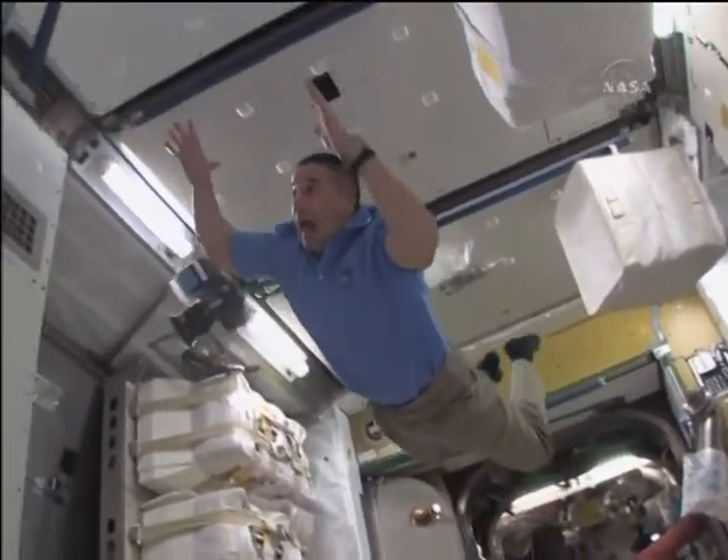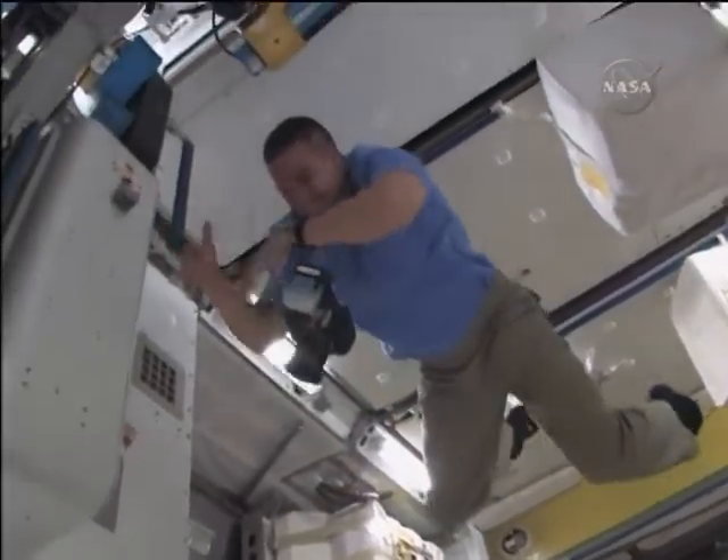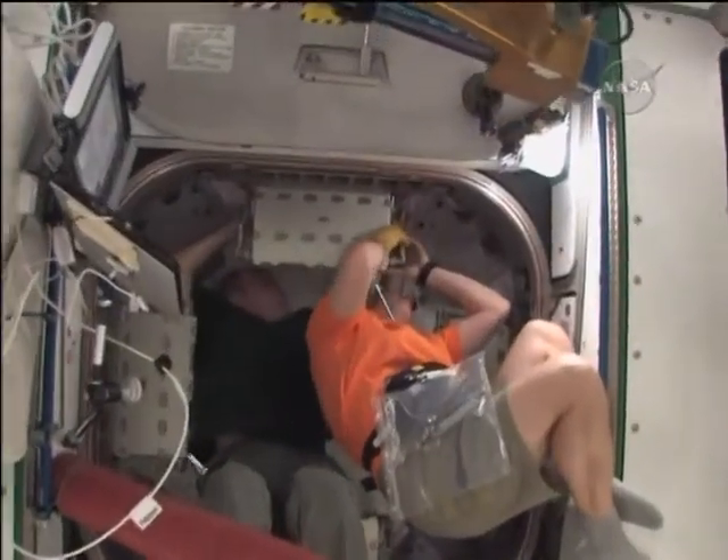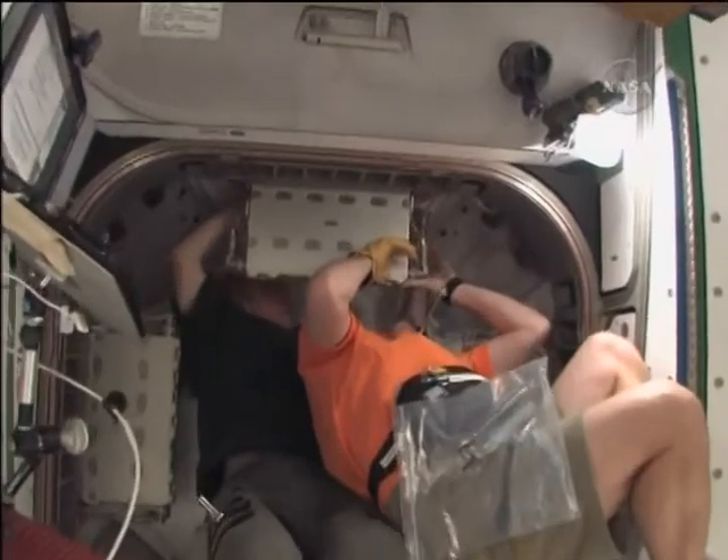Here's George Zampka coming into Node 3. One of the fun things about Node 3 is it's so big you can put yourself in the middle and let go and you just float there — you can't even reach any of the walls.